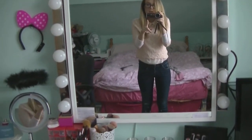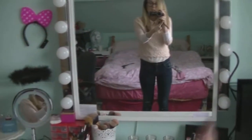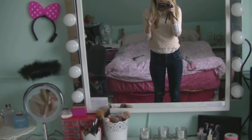So I got my mirror from IKEA and it was €50, I think. And then I got the two lights on either side and they were €50 too.